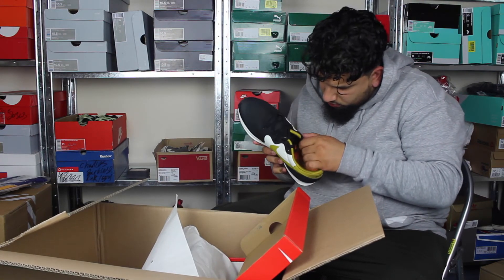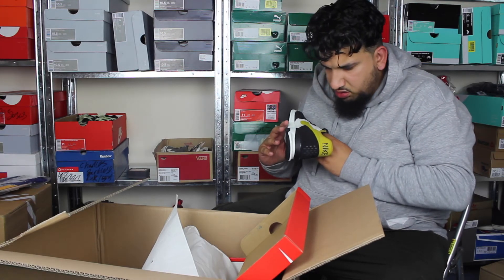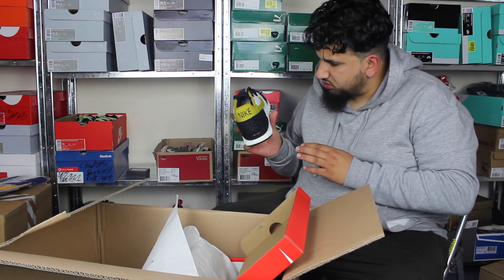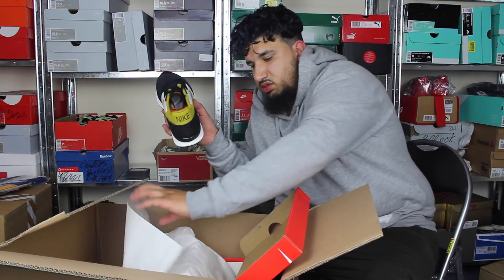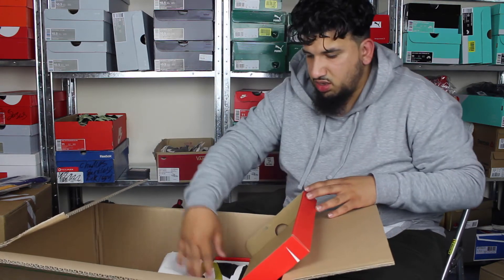The other pair — yeah, nothing that a good brush or a good clean can't get rid of. I hate it when they get this dusty sort of look from factory. That's one of the worst bits — I hate that.